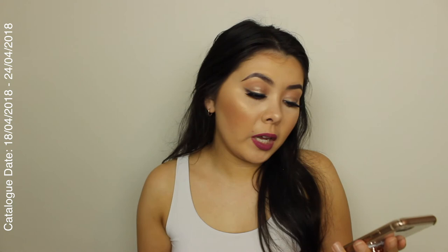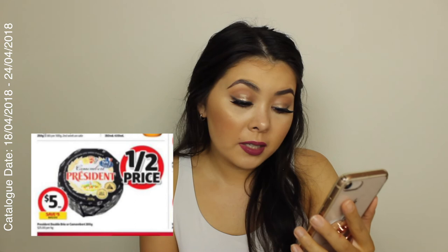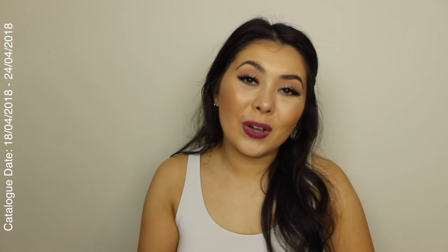If you guys love Camembert or Brie, you might like this. I personally love trying all the different types — the ones at Coles and Woolworths are good enough for me, though they can be kind of expensive. So this is really good — it's half price and it's the President brand Camembert. The brand is President and it comes in either Camembert or Double Brie. The 200 gram is $5, so that's quite good.